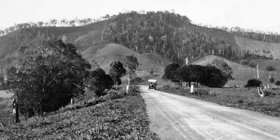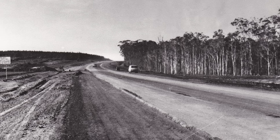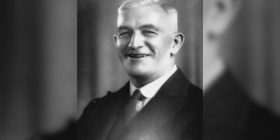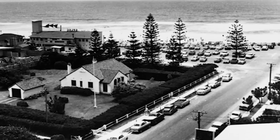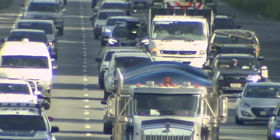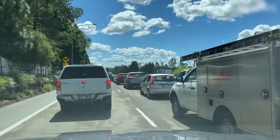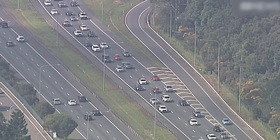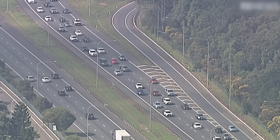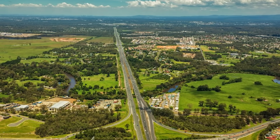The story of the Bruce Highway begins in 1934, when the old Great North Coast Road was renamed after politician Harry Bruce. Its job was simple: connect Queensland's coastal towns. But as Queensland grew, so did the traffic. The road that was once adequate became the state's essential backbone, carrying nearly all the freight, tourists, and local traffic up the coast. The problem was the highway's design never kept up with the demand.